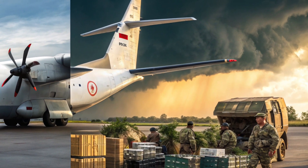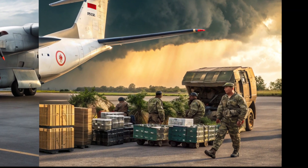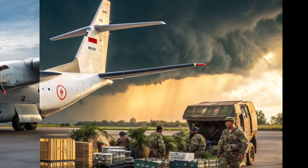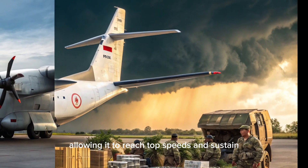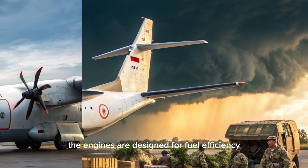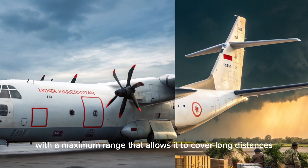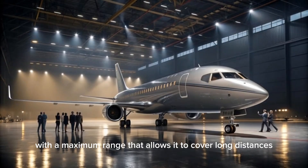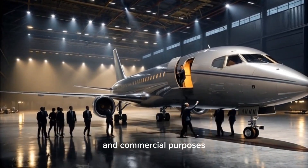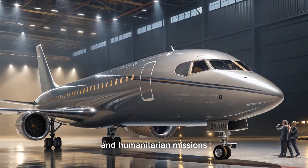In terms of performance, the N2100 Garuda Raya stands out. The aircraft is powered by twin engines that deliver impressive thrust, allowing it to reach top speeds and sustain high altitudes with ease. The engines are designed for fuel efficiency, ensuring that operational costs remain low over time. With a maximum range that allows it to cover long distances, this aircraft is ideal for both military and commercial purposes, including search and rescue operations and humanitarian missions.